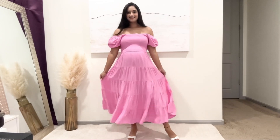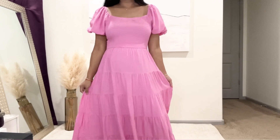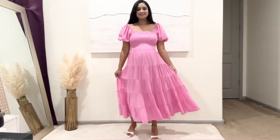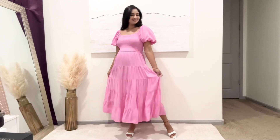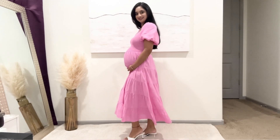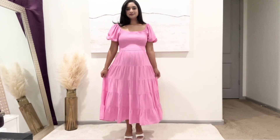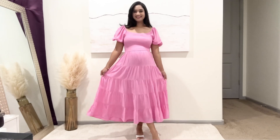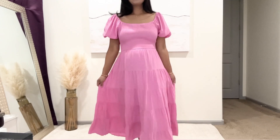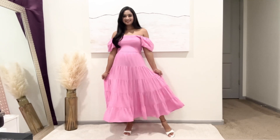Next one is this flowy, puffy sleeve, tiered ruffle dress. I love the square neckline and the smocking detail on the body. It can be worn off-shoulder and is perfect for spring, summer and fall. I love how flowy it is and it is perfectly lined. It comes in so many colors and I'm wearing a size small. It has a midi length so it's not too long or too short — great for petite women. I'm 5'3 for reference, and it can be worn for brunches, a day out with your girlfriends, as occasion wear or even for summer vacations.